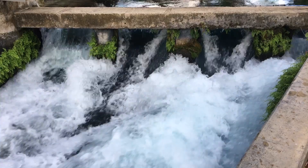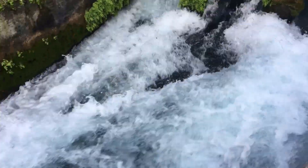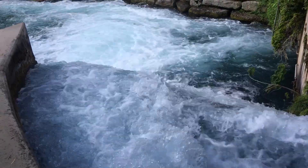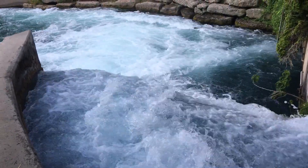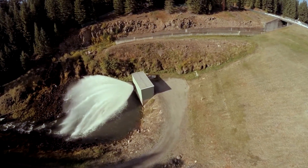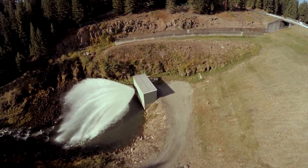As water passes through a spillway or outlet, it drops in elevation between the reservoir and the natural water course downstream, picking up speed as it falls. Fast-moving water has destructive power that can erode and damage a dam if not carefully controlled.